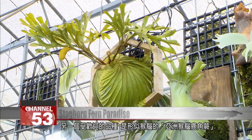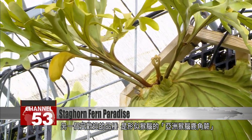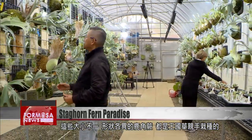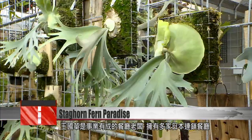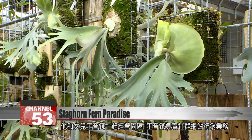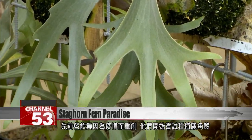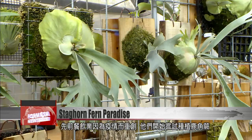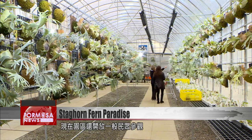Another popular staghorn here is the Ridley's staghorn fern, which greatly resembles a monkey's brain. Coming in different sizes and shapes, these staghorn ferns were all planted and cared for by Wang Guo Hua, a successful restaurant owner with several Japanese restaurant chains under his belt. It's a team effort with his daughter, who is in charge of social media marketing for the garden.